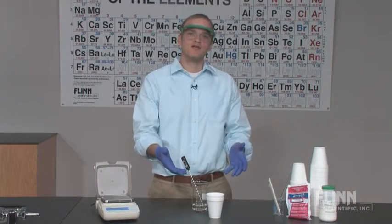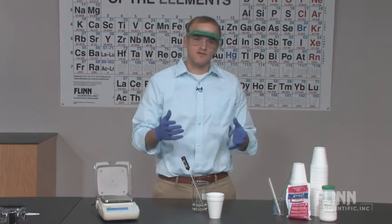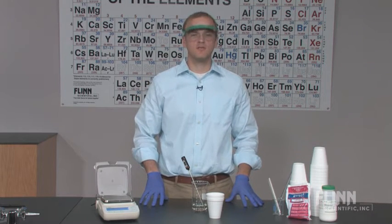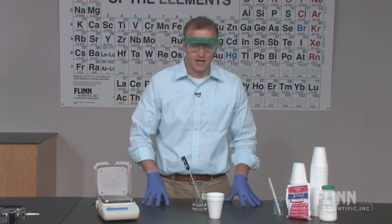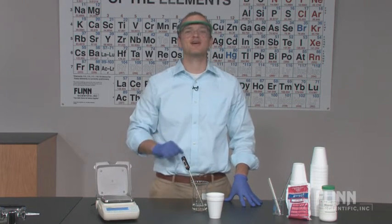Thermodynamics is an important part of any chemistry course. Purchase Flynn Scientific's Discovering Instant Cold Packs Guided Inquiry Kit to introduce thermodynamics and drive home its practical importance. And if you pull a muscle in the process, you'll have that covered too.